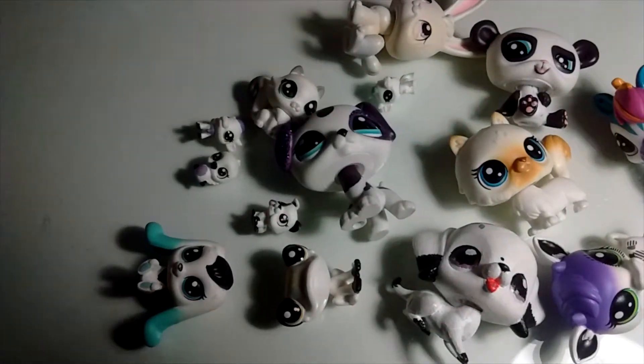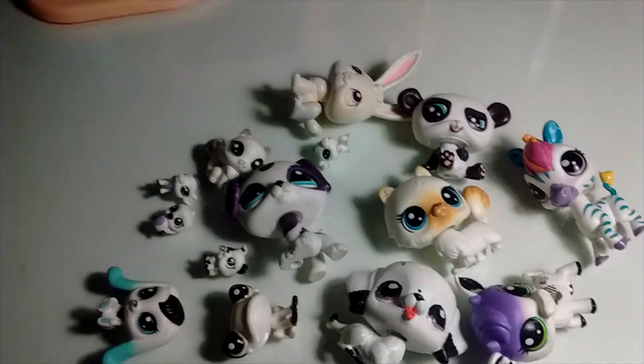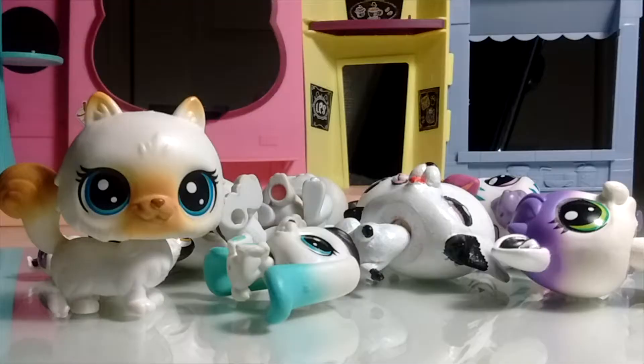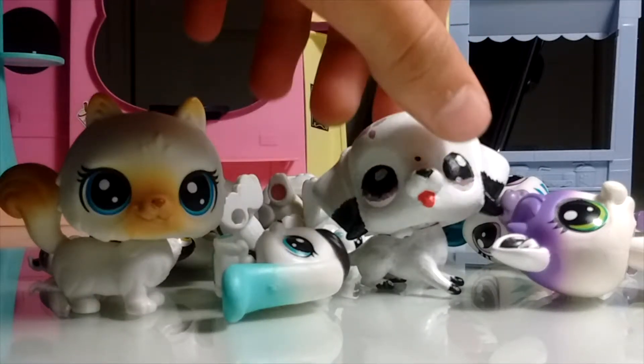Here are my white LPS. I know they're not part of the rainbow but I still wanted to include them — it's a collection tag. My favorite LPS in my white collection is this little fuzzy cat. And if you didn't notice, I put my custom in here. Go check out my reveal custom video, it's really cool.